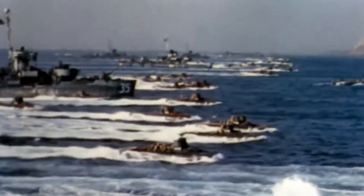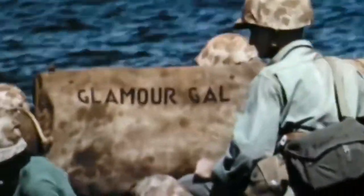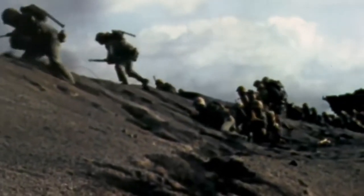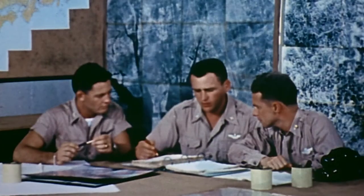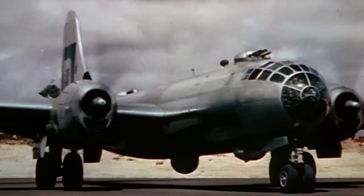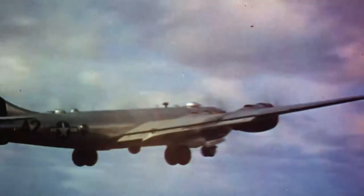June 1945. One month after Nazi Germany's surrender, the war with Japan rages on. Island by island, American forces grind towards the Japanese mainland. The casualties on both sides are severe. The U.S. needs a way to strike Japan's interior. To get the job done, the Army Air Forces look to its newest bomber, the B-29 Super Fortress.